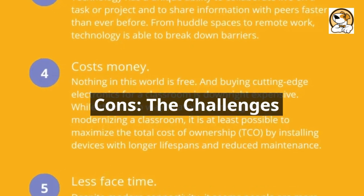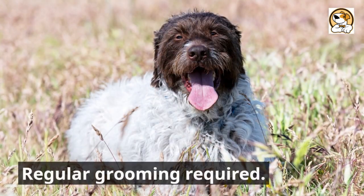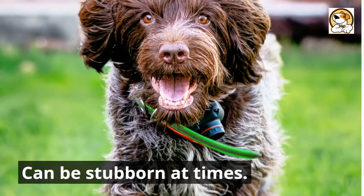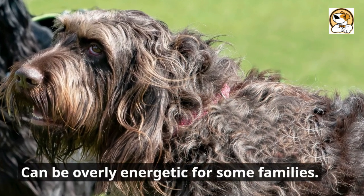Cons — the challenges: needs lots of exercise, regular grooming required, can be stubborn at times, prone to certain health issues, and can be overly energetic for some families.